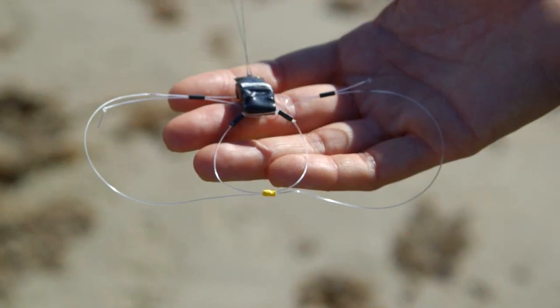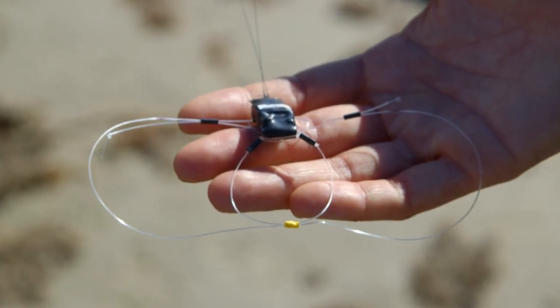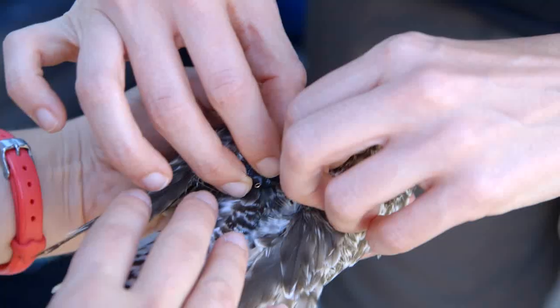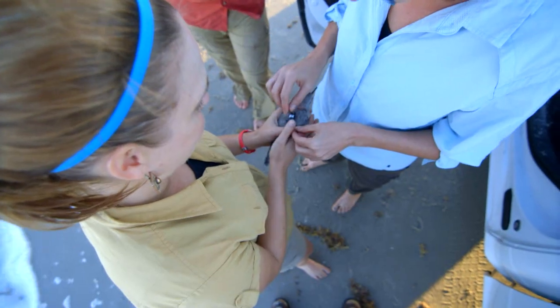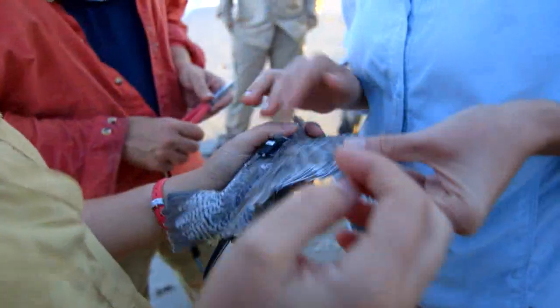The other transmitter type we're using is a 3.4 gram archival GPS Argos satellite transmitter, and this is the first time we're really using this transmitter. These transmitters collect 30 GPS points and store them on the transmitter. After it takes the 30th point, it will turn on and transmit to the satellites.